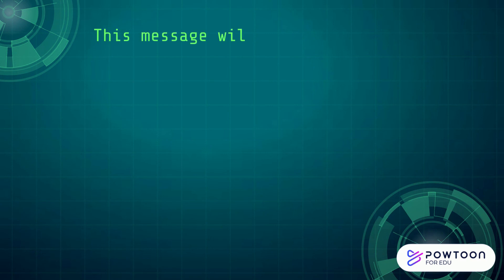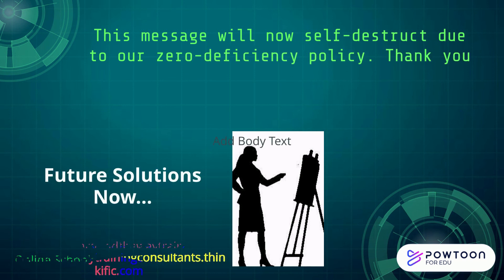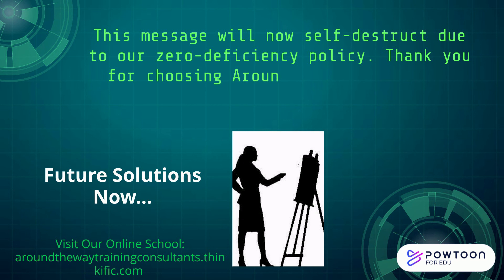This message will self-destruct due to our zero-deficiency policy. Thank you for choosing Around-the-Way Training Consultants to fulfill your professional development needs.